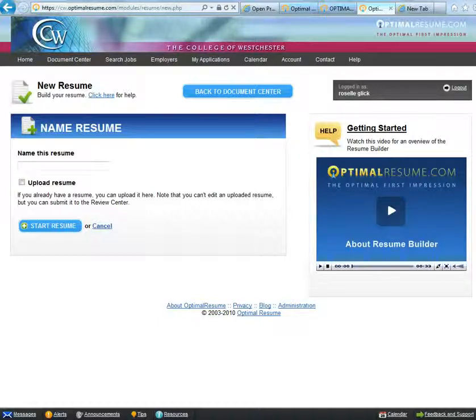Go to the website cw.optimoresume.com and under the login box, click on the link New Users, click here. Enter your Cruiser email address and Optimo Resume will walk you through the process of making your account.